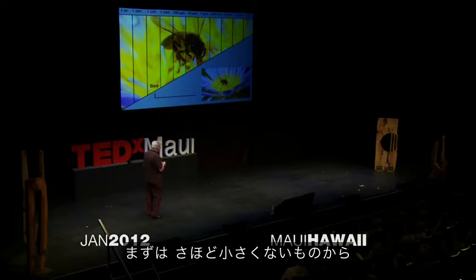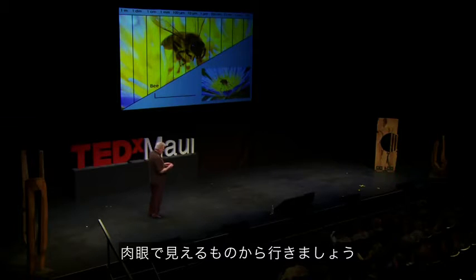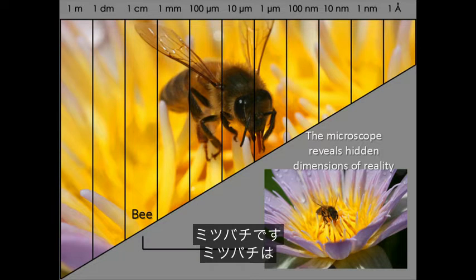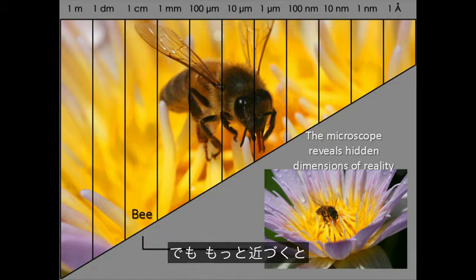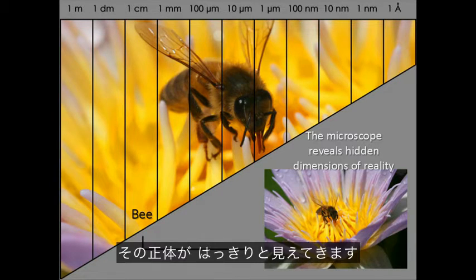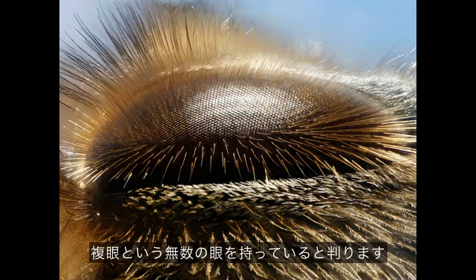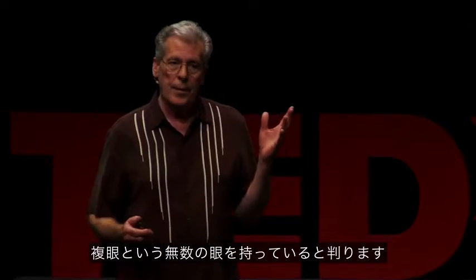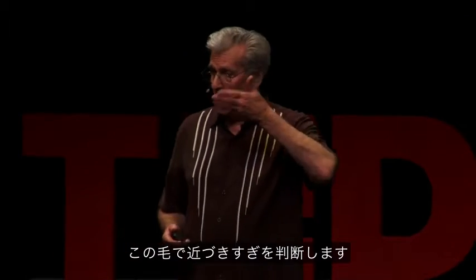Let's start off looking at something not so small — something we can see with our naked eye, and that's a bee. It's about a centimeter. But to really see the details of the bee, you have to look a little bit closer. That's just the eye of the bee with a microscope. All of a sudden you can see that the bee has thousands of individual eyes called omatidia, and they actually have sensory hairs in their eyes so they know when they're right up close to something, because they can't see in stereo.